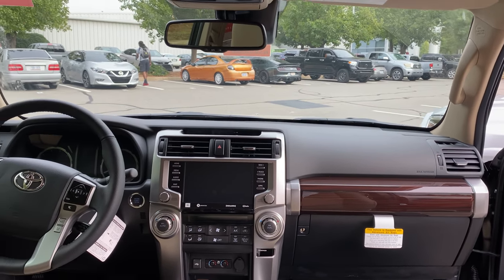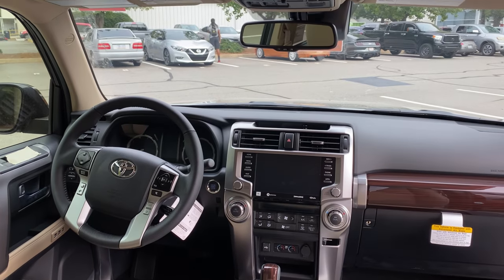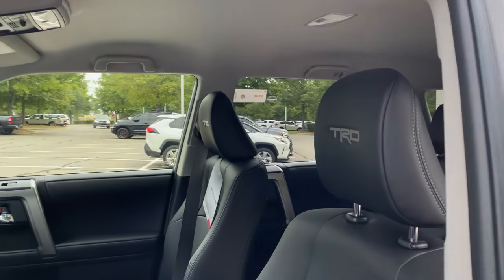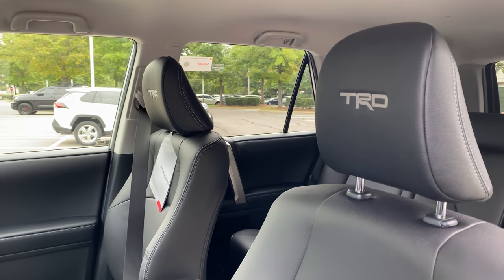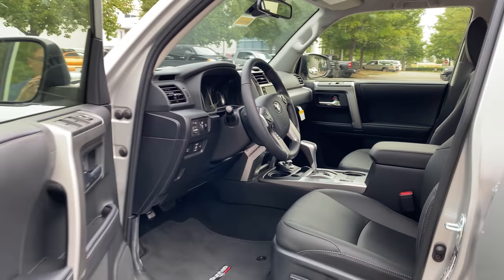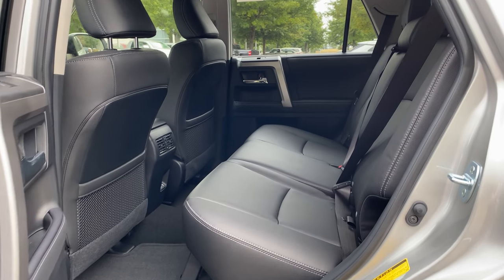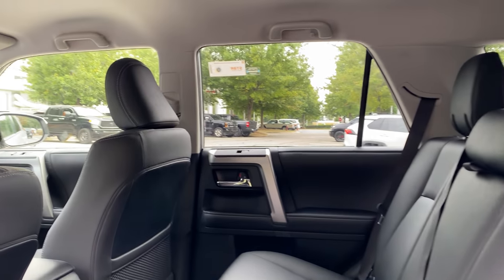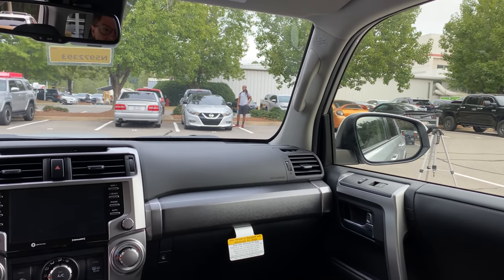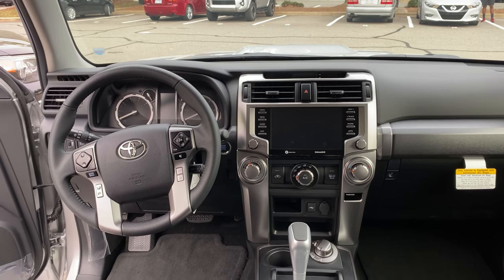On the Limited, you get a choice of interior color — lighter or darker. The TRD Sport, on the other hand, has just one interior option: black soft-tex seating, as opposed to the leather seating in the Limited. You'll see TRD headrests with gray accent stitching. In the TRD Sport, we're losing the woodgrain trim, the JBL sound system, the heated and cooled seats, but we still have an eight-inch screen. There's also no power passenger seat in the Sport.